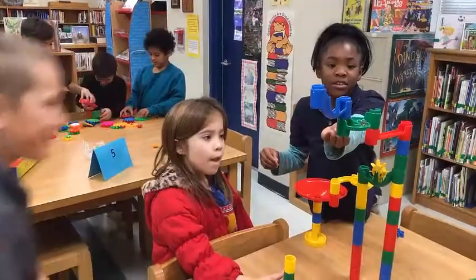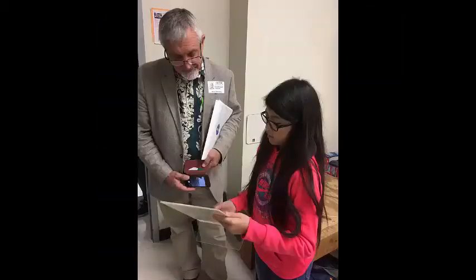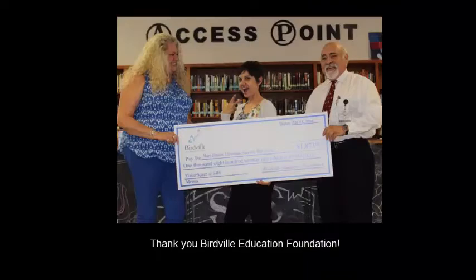Kids are able to build in our engineering department, they're able to create journal entries and newspaper articles, and they're able to use the green screen to make all sorts of things they never would have had the opportunity to do without the generous contributions of our foundations that help us get all of this equipment.